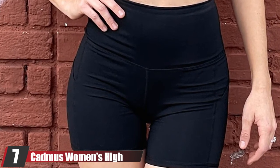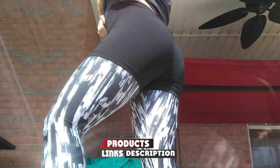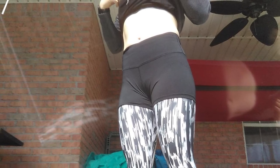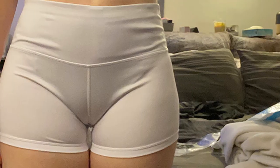At number seven, we have the Cadmus Women's High Waist Workout Shorts. These can be used for exercise, dancing, gymming, and running. These all-weather shorts stay cool in summers and warm in winters. Made of sweat-wicking, quick-drying fabric with two-way air circulation, they keep you dry and let you move freely. They feature a hidden waistband pocket and flat-lock seams to prevent chafing. The gusset crotch enhances movement while the compression design supports the upper legs and controls muscle vibration to keep injuries away.